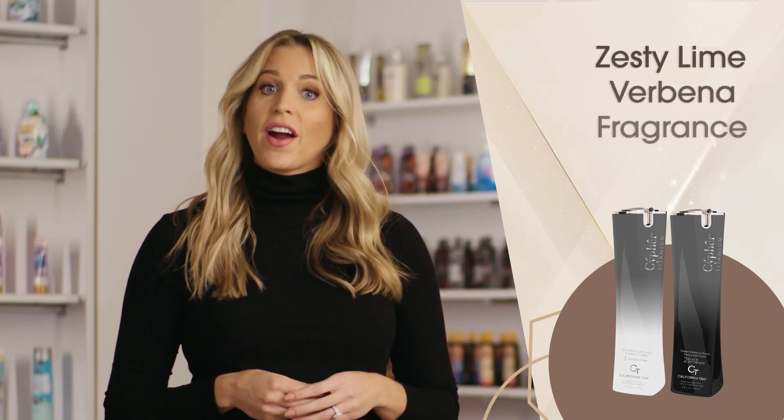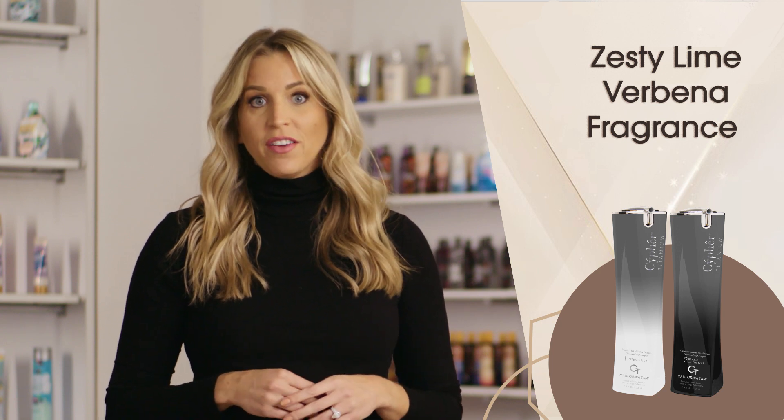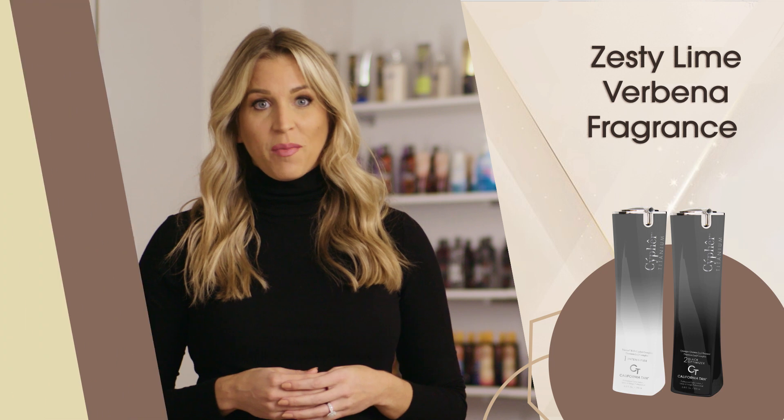Cypher Titanium Intense Fire and Optimizer feature the same unique Zessi Lime Verbena fragrance with notes of lime, coconut, and bergamot.